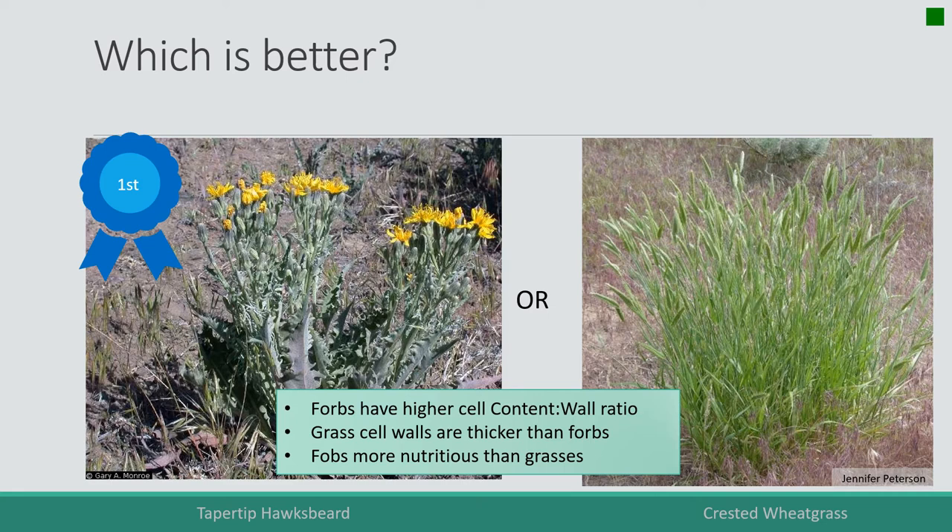An interesting thing about taper tip hawksbeard is that it has a white latex — it's in the same family as dandelion, which has that white sap when you pull it apart. Although we might think of that as unpleasant, if something's sticky it means it has energy compounds in it. In this case it has sugars and soluble compounds, so out on the range something with that white sap can be very good.